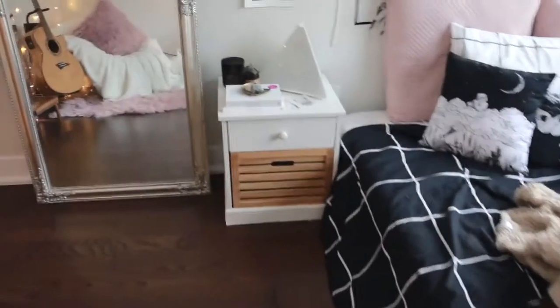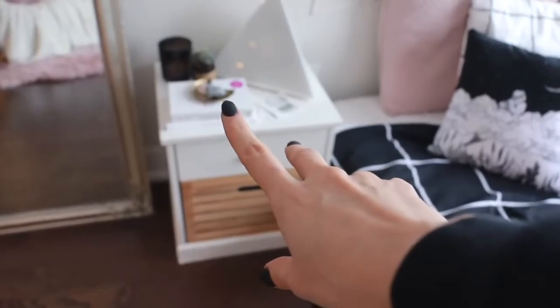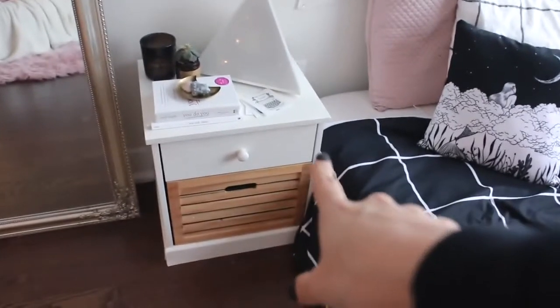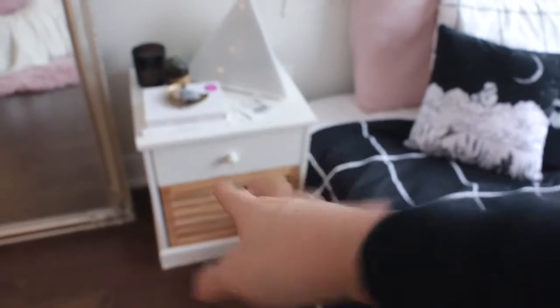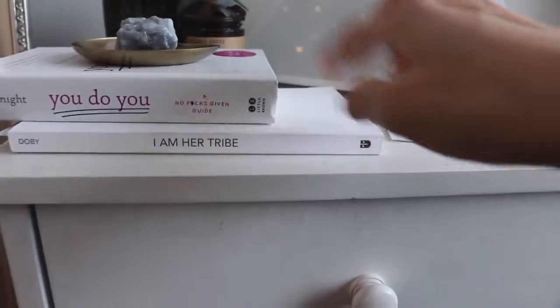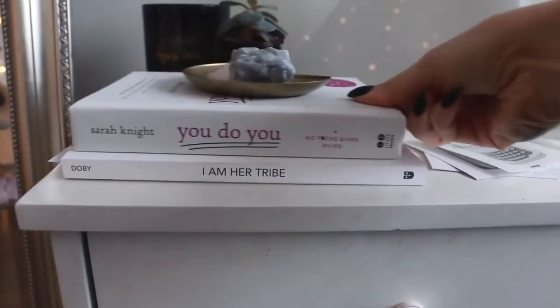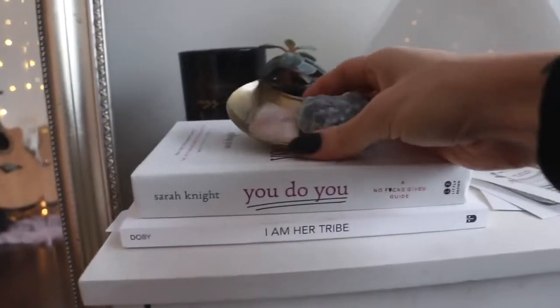Then we have my nightstand. This is also from Jysk — I got it with an actual matching bed set if you guys remember, but the bed was terrible quality and fell apart, and the nightstand was good so I kept it. On top of my nightstand I have the books that I'm currently reading, which is 'You Do You' by Sarah Knight and 'I Am Her Tribe' by Danielle Dobby. I follow her on Instagram actually — she posts really cool stuff if you guys are curious.